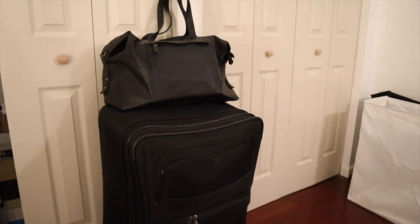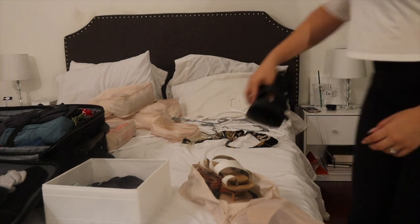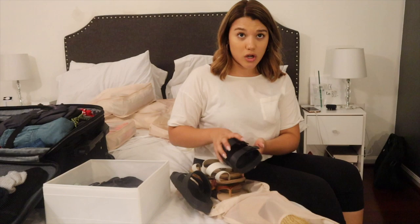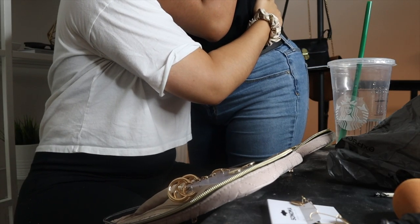That completes my carry-on, all nice and packed. So this is everything: the big luggage that Eric and I are sharing for our clothes, and the small carry-on bag. That's basically it for today's video — I hope you guys enjoyed this mini vlog slash pack-with-me. Thank you so much for watching, I'll try to link everything below, and I'll see you in my next one!